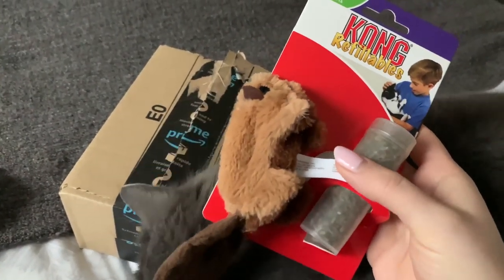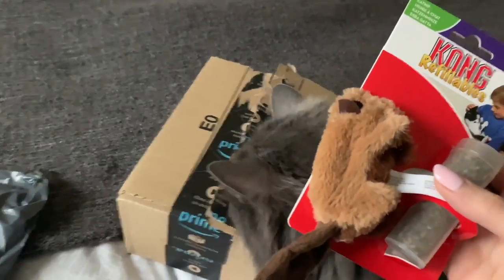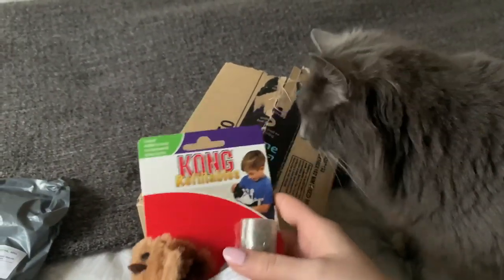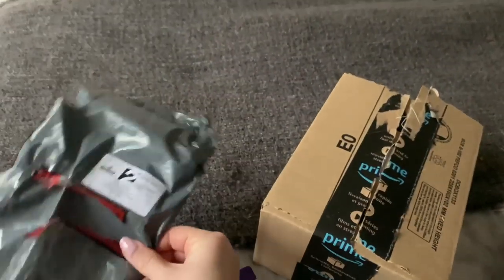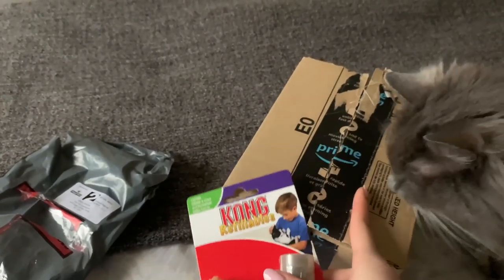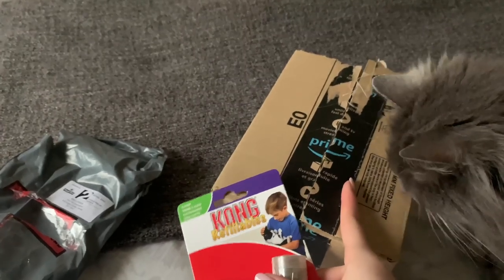There isn't a note with this one, but I think both of these parcels are from Shannon. Often when Amazon does the envelopey bags, notes don't go in them, but they do go in the boxes. Should we get this one open?